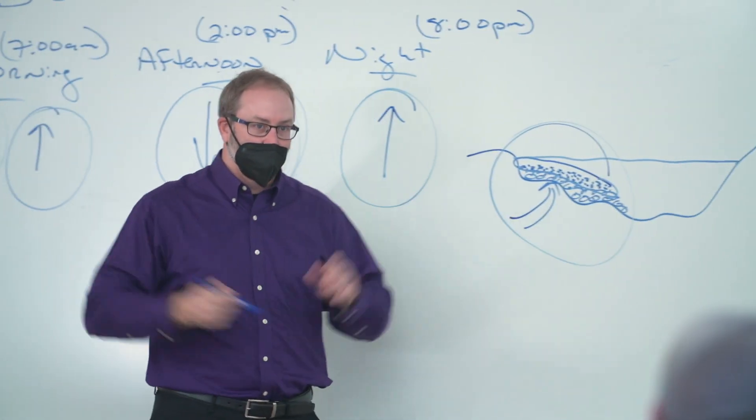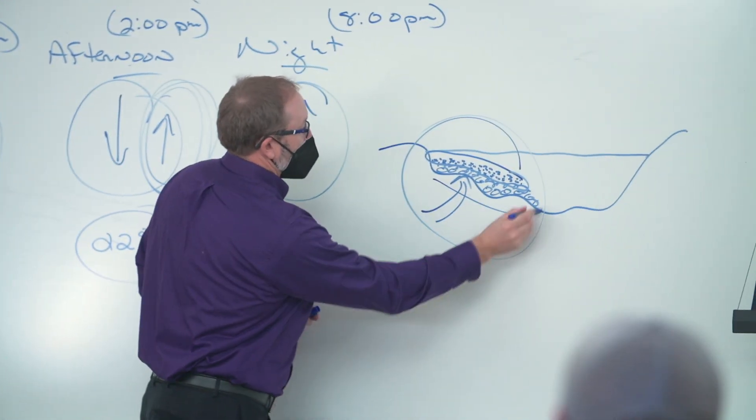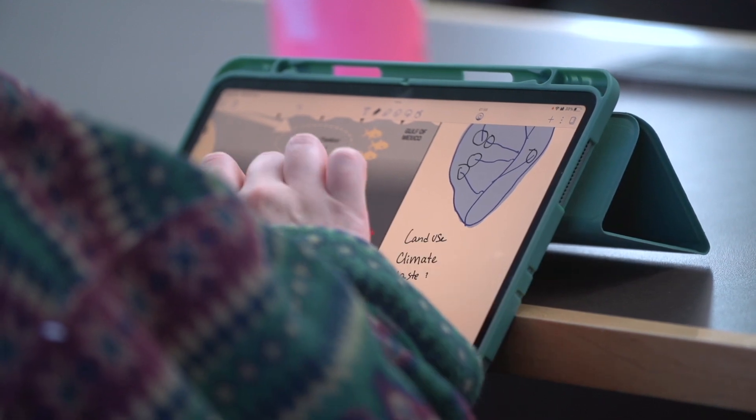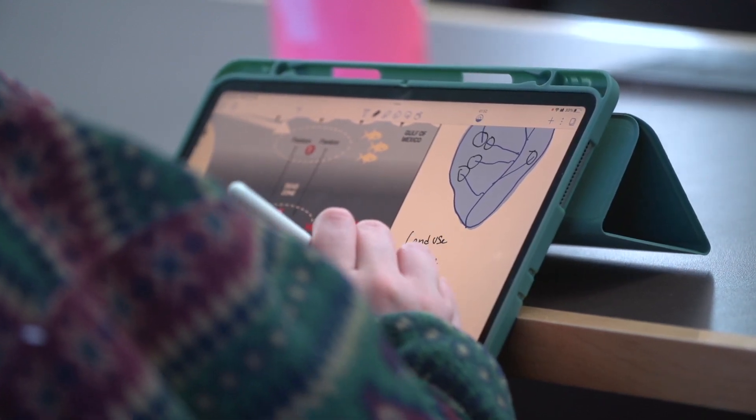That's just something that had never occurred to me — that it's all this big interconnected system. We see these students taking what they've learned theoretically and then applying that, going through the process of collection.